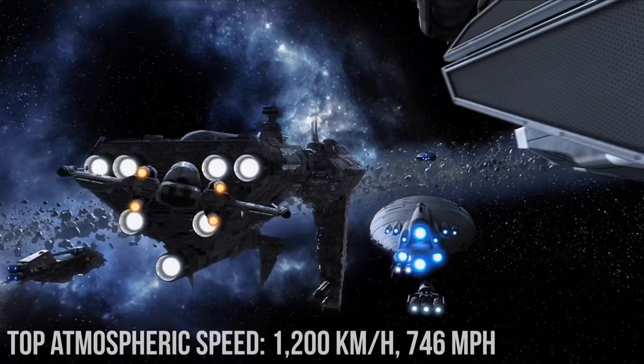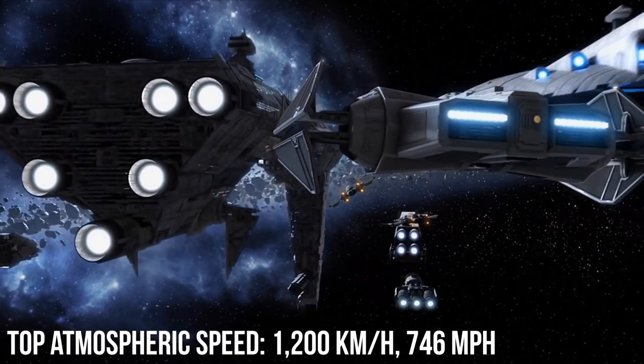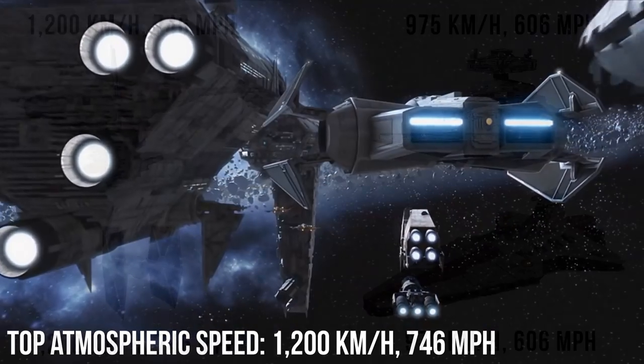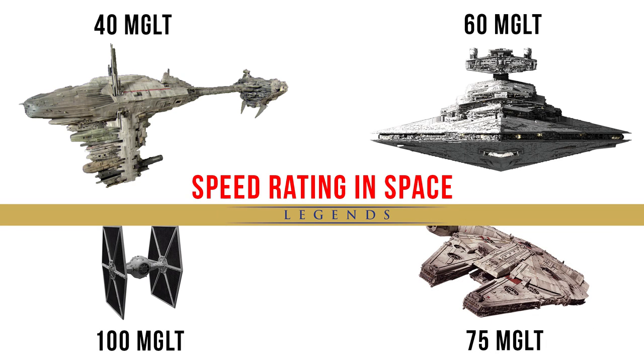Its 7-ion engine array got it up to a top atmospheric speed of 1,200 kilometers per hour, or 746 miles per hour, making it as fast as a TIE Fighter and much faster than an ISD. But it also has a MGLT rating — how fast it can go in space — of only 40, compared to 60 for the Star Destroyer and 100 for the TIE Fighter.